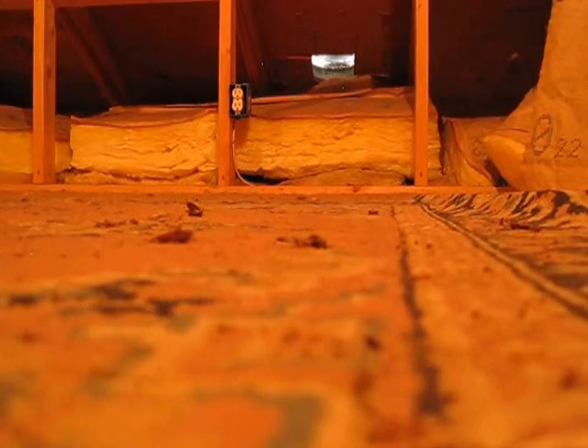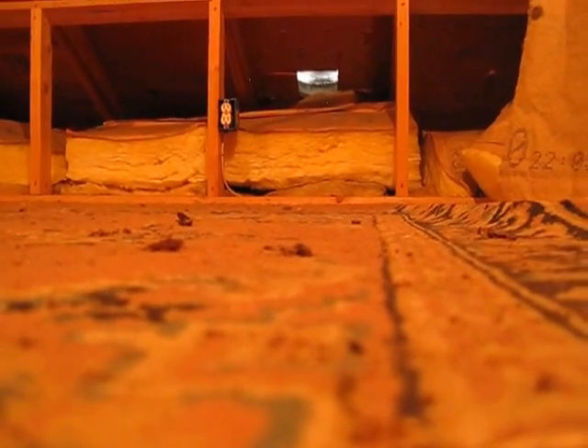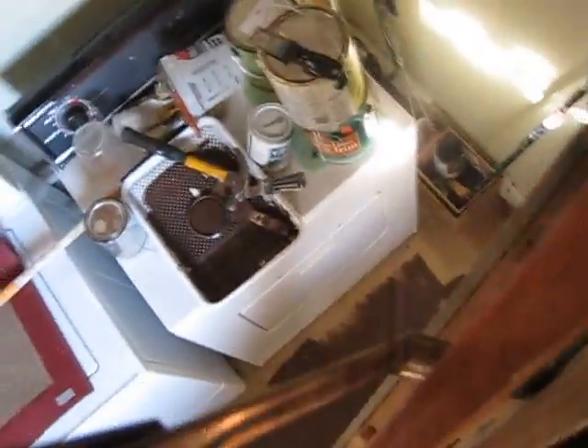Hold on while I start down the ladder and then we'll just keep going. I actually go fairly fast once I get started. Not recommended for most people to do it this way. Let's go outside.